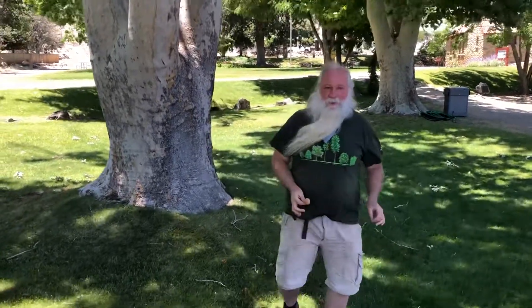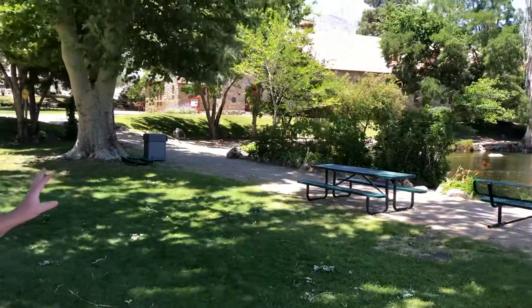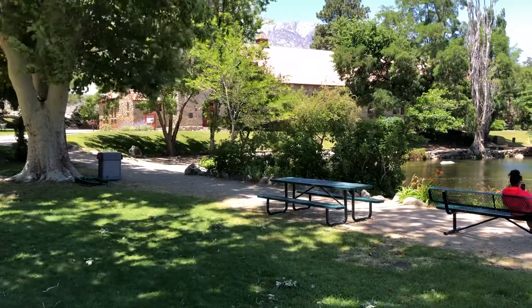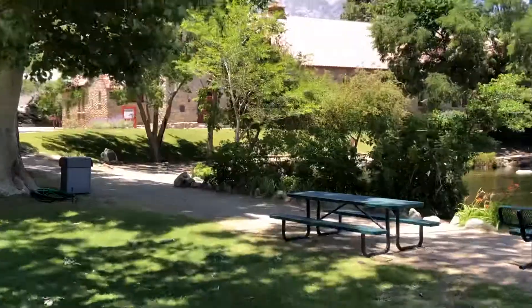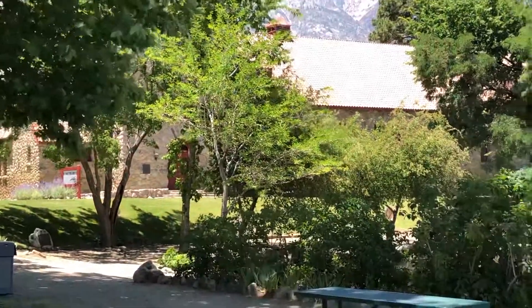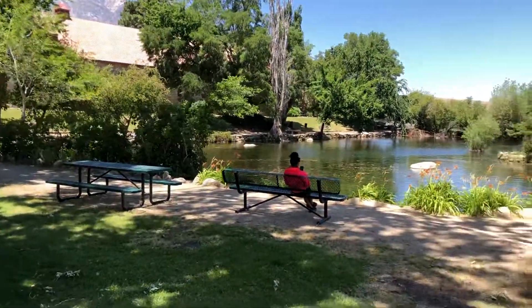We're here at the Mount Whitney Fish Hatchery. It looks like an old — I like to call it the fish monastery — it's like an old church. They used to raise the fry in there and then pack them up into the Sierras, and over here is like the pond where they keep the granddaddies.